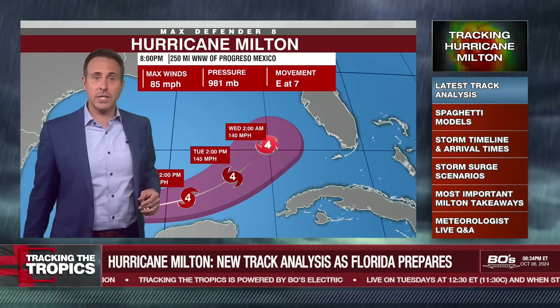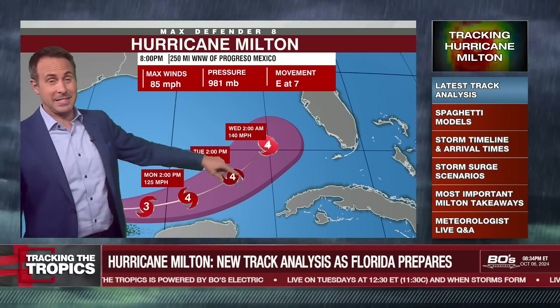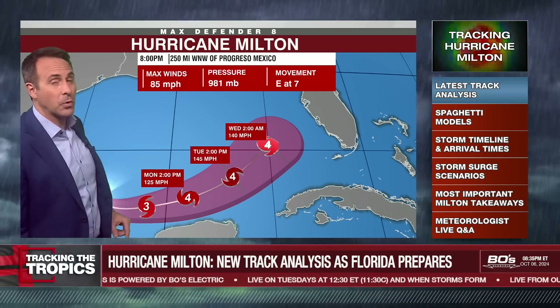And because of that, the National Hurricane Center is making this a Category 4 for three time periods. Winds of 145 miles an hour.